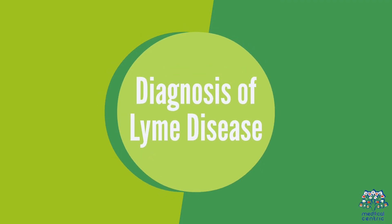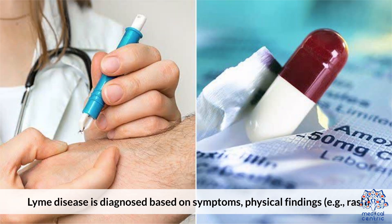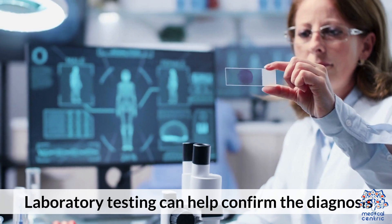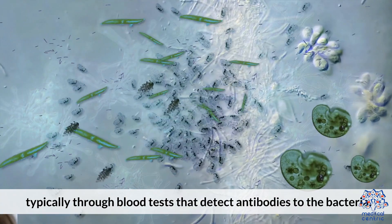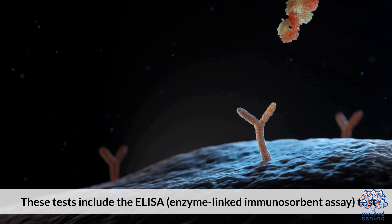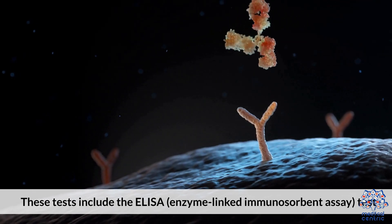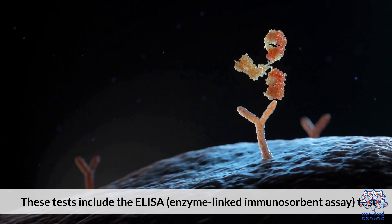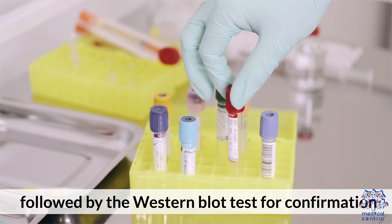Lyme disease is diagnosed based on symptoms, physical findings such as the rash, and possibly exposure to infected ticks. Laboratory testing can help confirm the diagnosis, typically through blood tests that detect antibodies to the bacteria. These tests include the ELISA (enzyme-linked immunosorbent assay) test, followed by the Western blot test for confirmation.